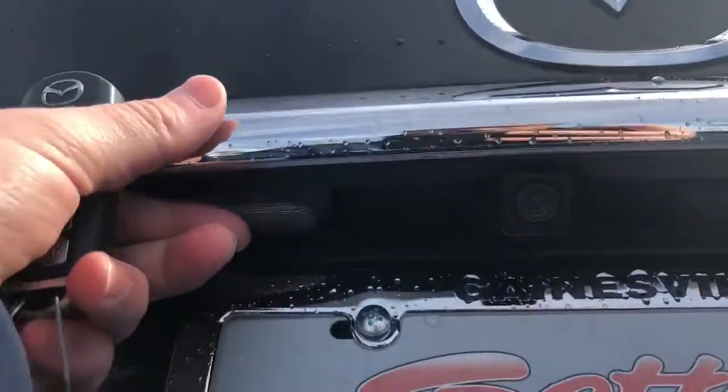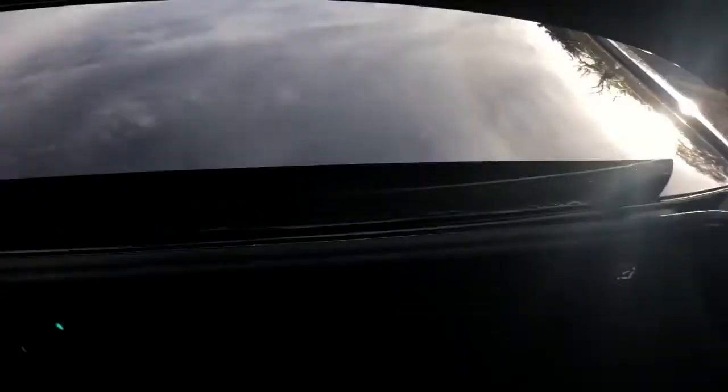Here's your backup camera right there. Large trunk space, and it looks like the second row folds down as well if you need that extra utility.